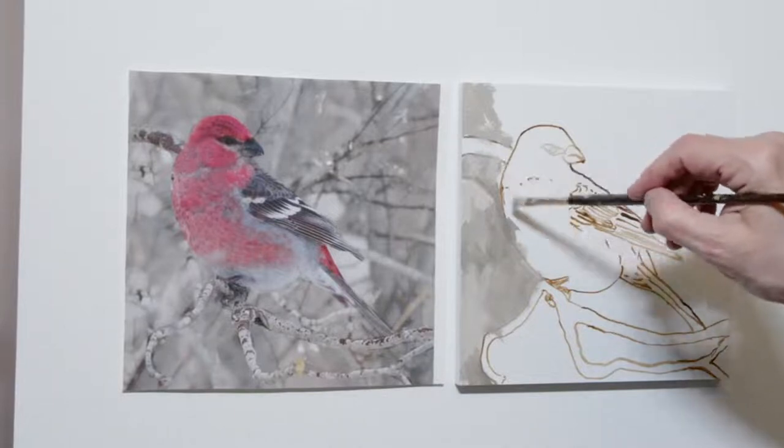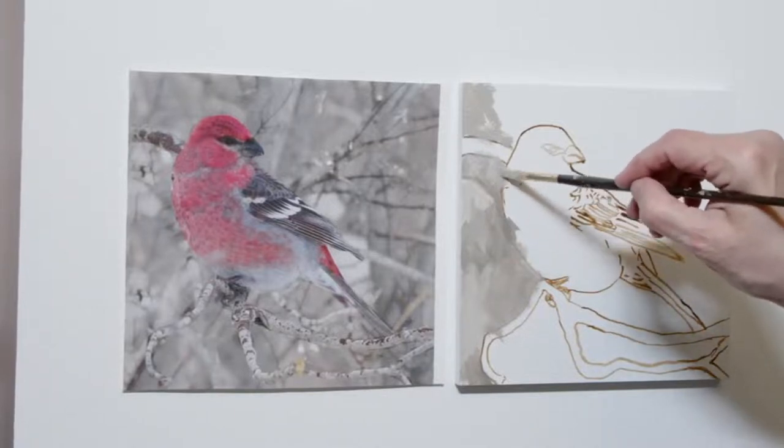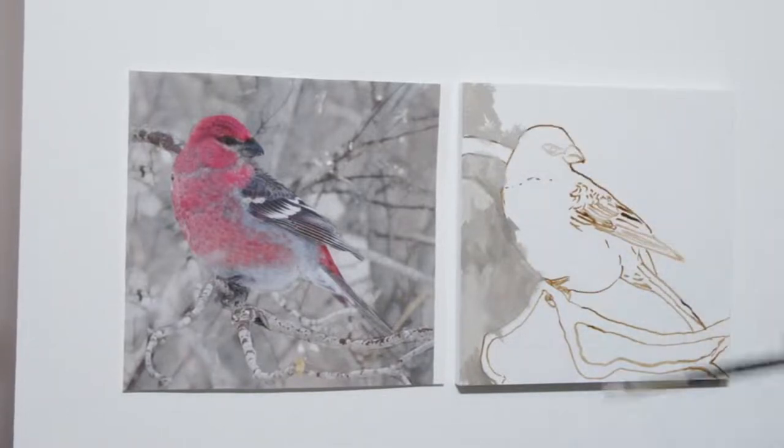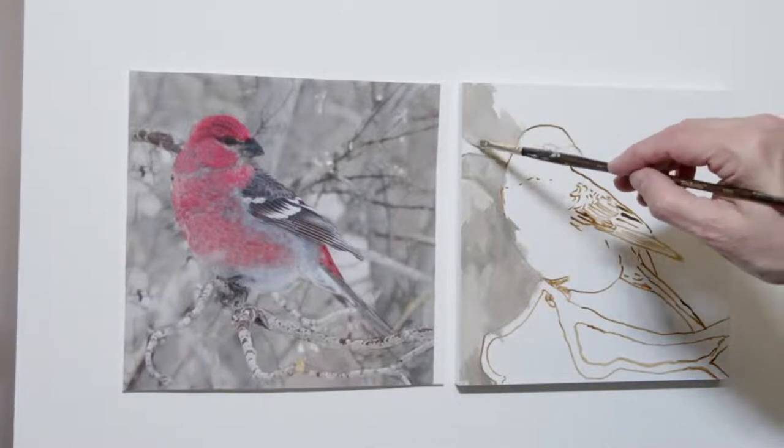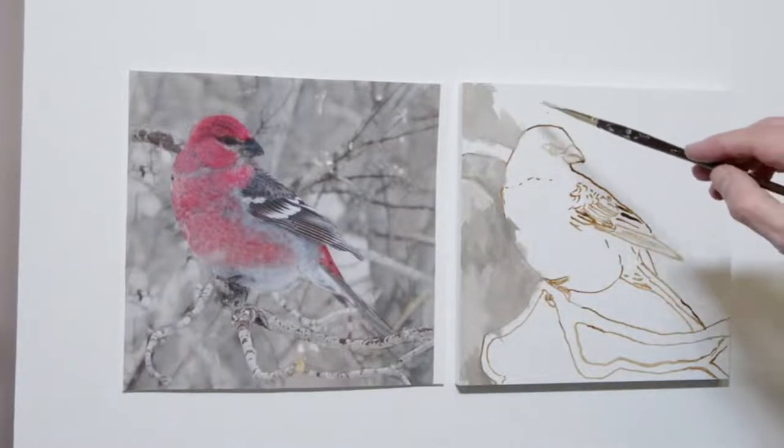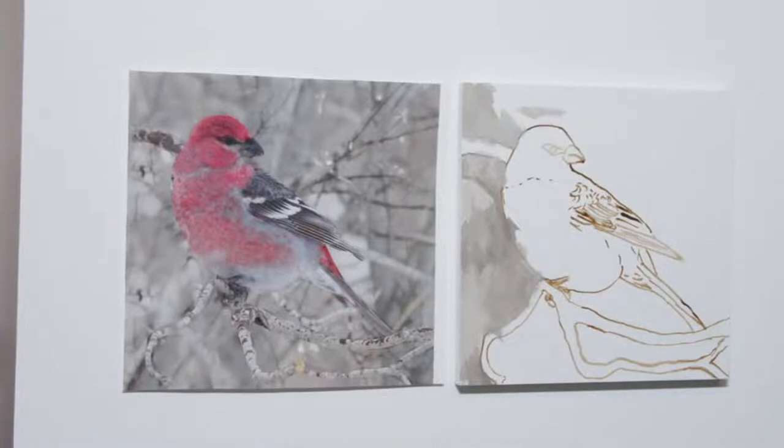I had lots of fun playing with this image to get it to this point. I'm starting to understand my Affinity program that I'm using, so that's really helpful. At some point I think I'm going to go and take an online course so that I can really use that program to its highest potential.